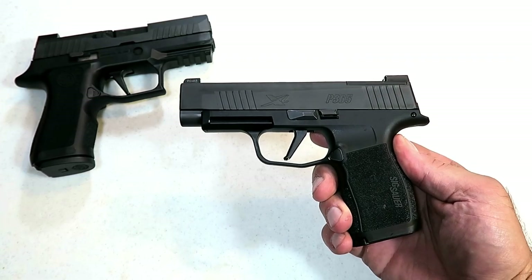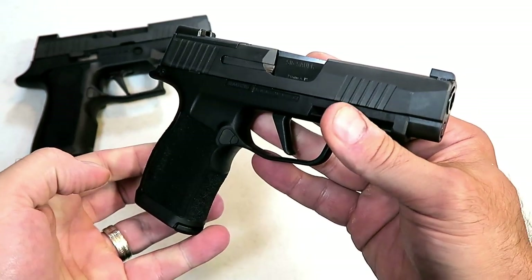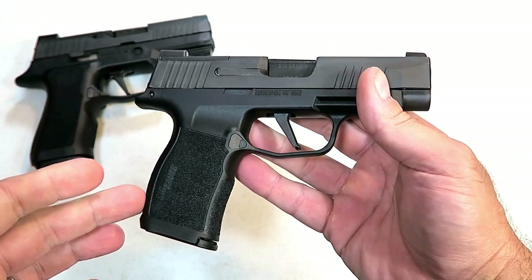Hey there friends, thanks for checking in today. We're looking at the new SIG Sauer P365XL, which took the concealed carry world by surprise.